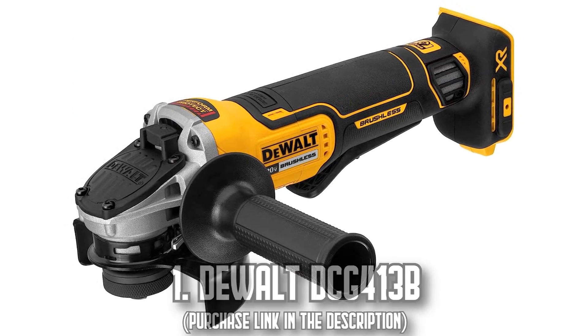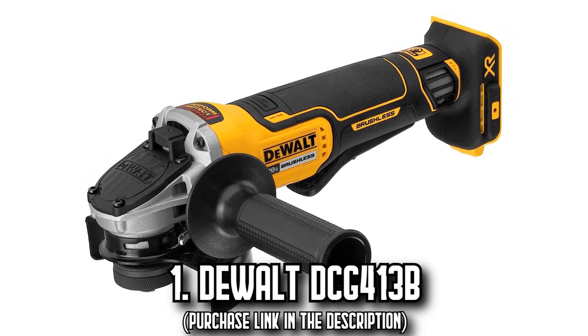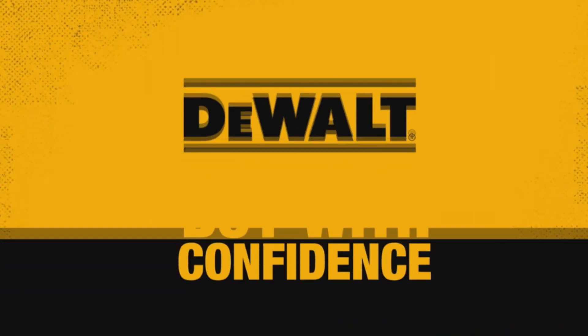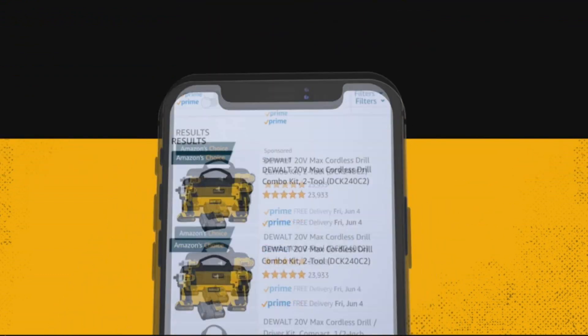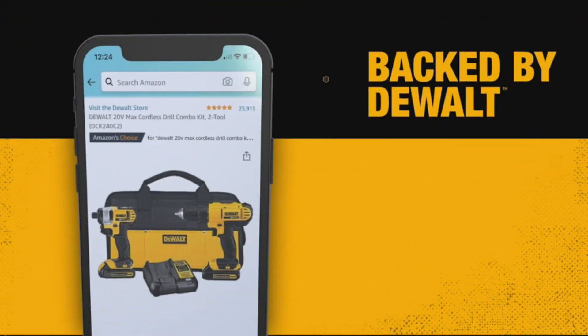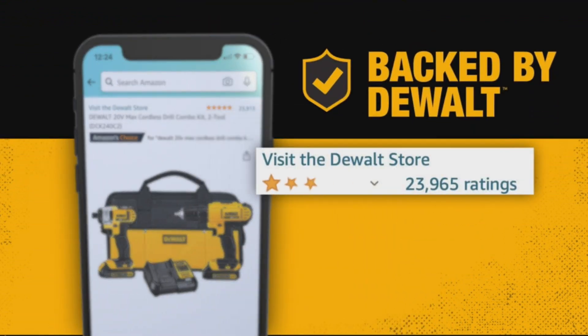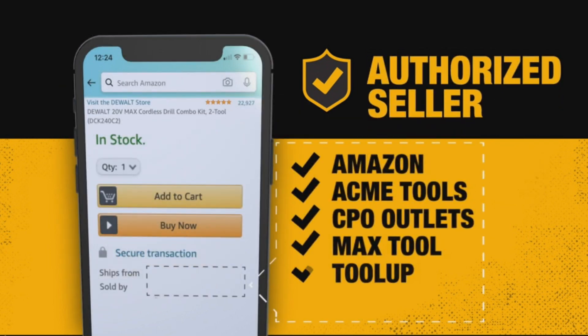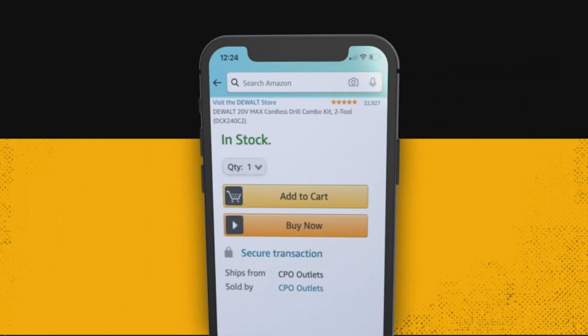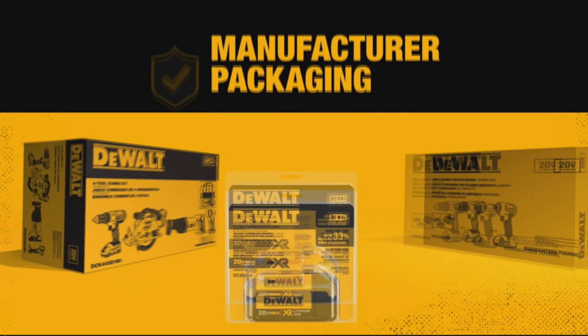Number 1. The DeWalt DCG413B. Workhorse among power tools, this grinder showcases a brushless motor that eliminates the need for frequent brush changes. The magic lies in its impressive braking system that can halt wheel motion in an average of just 2 seconds, minimizing potential hazards and saving you precious time.